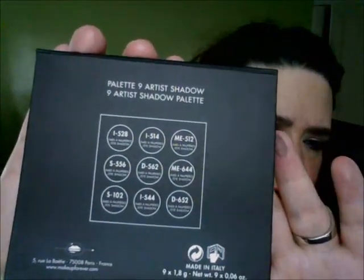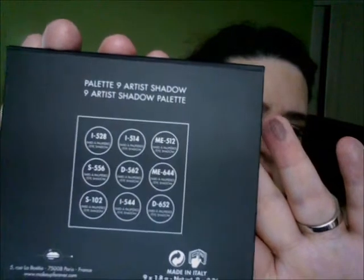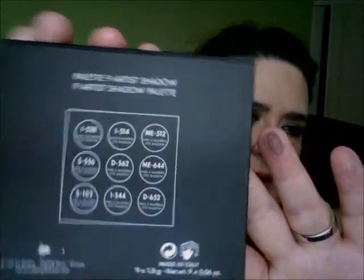One thing I noticed with Makeup Forever is the colors are listed by numbers rather than names like 'copper' or 'taupe.' When I got it in the mail I was so excited to swatch it — I literally couldn't help myself. No sooner than I got it I swatched it and was in love. I have a lot of neutral palettes, but each one performs in its own different way, and plus I'm a collector — I love to collect palettes and try different things.